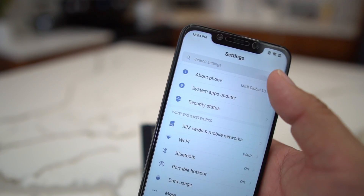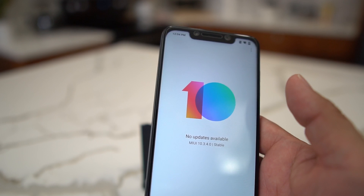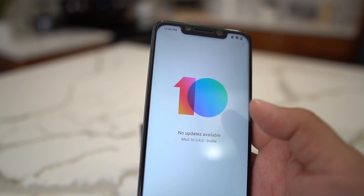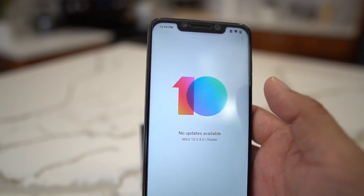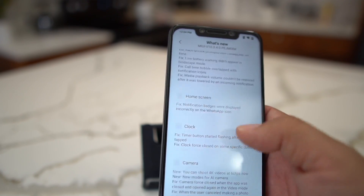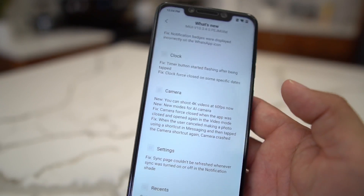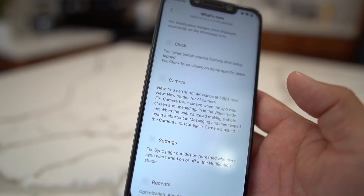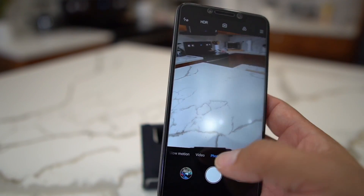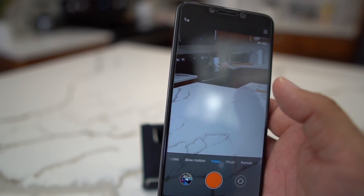The other major part of the update in MIUI 10.3.4.0 is the camera. Now you can shoot 4K video at 60 frames per second. There are also new modes for the AI camera. The camera is really excellent on the Pocophone F1. I have a video of the 4K 60fps because I had it on the beta.